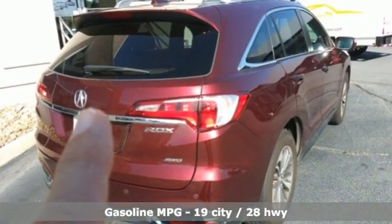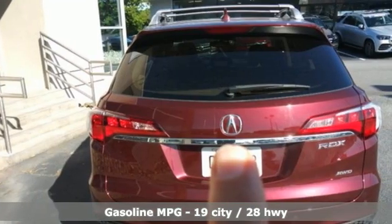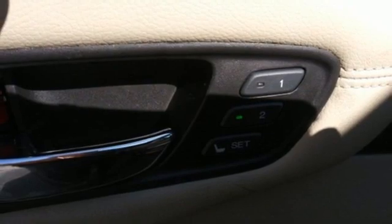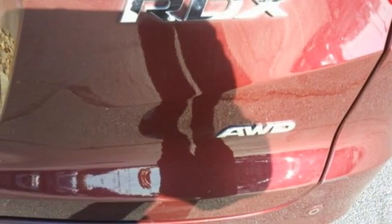V6 engine, 4-wheel drive, integrated navigation system, memory exterior door mirror settings, dual zone climate control, auto dimming rear view mirror, AM-FM satellite radio.